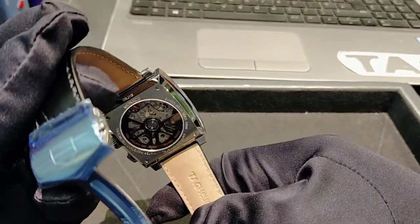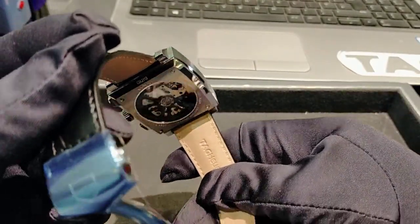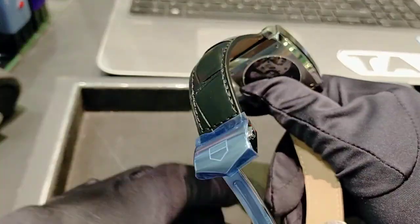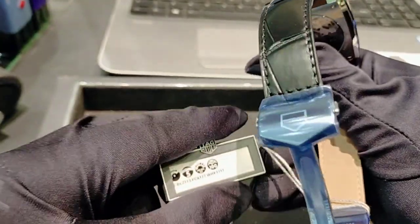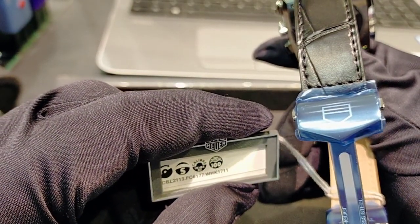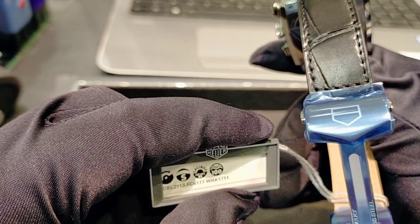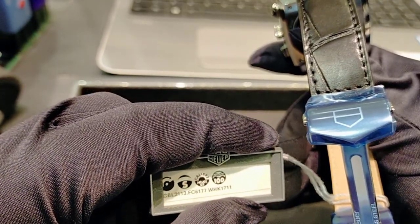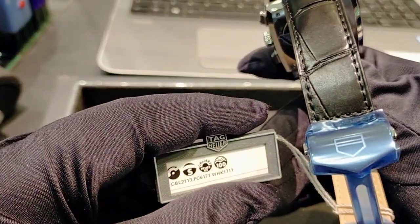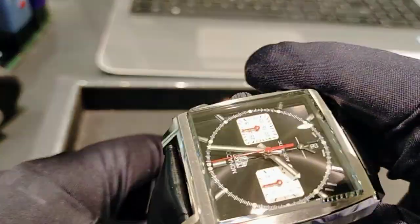The reference number of this watch is CBL2113.FC — FC indicates the leather strap variant. It also comes in a bracelet version, but at the moment we have it here with the leather strap.